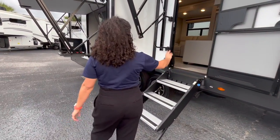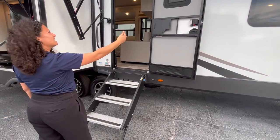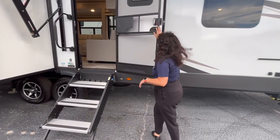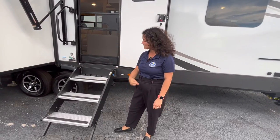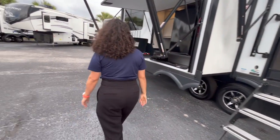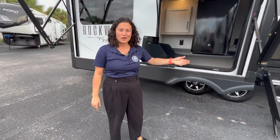The door has a prop on it — there's a screen latch thing so if you open the door and your hands are full, it closes itself, which is pretty neat. Three steps with an adjustable stair above, which is great.